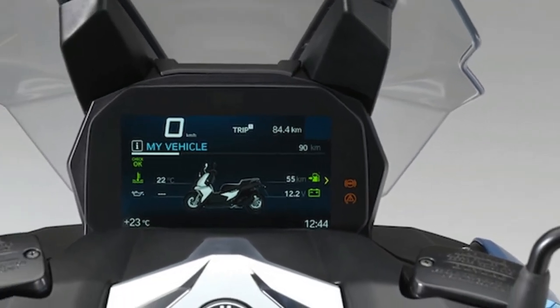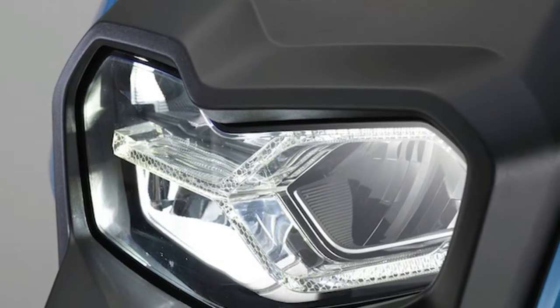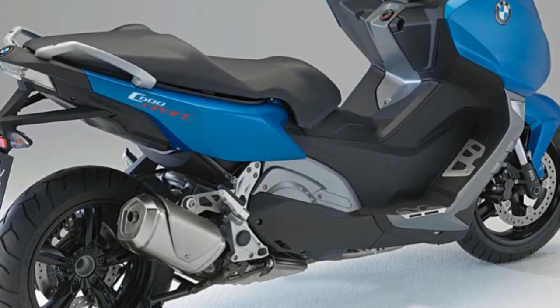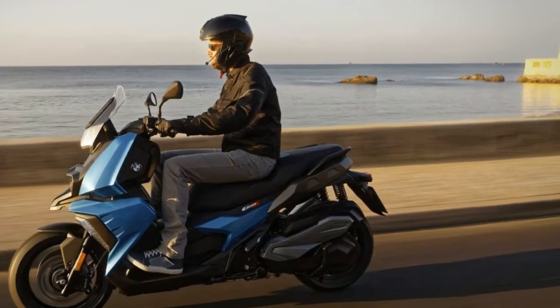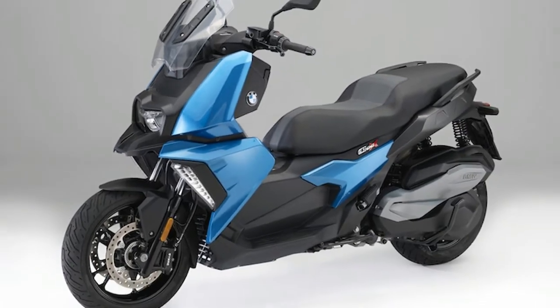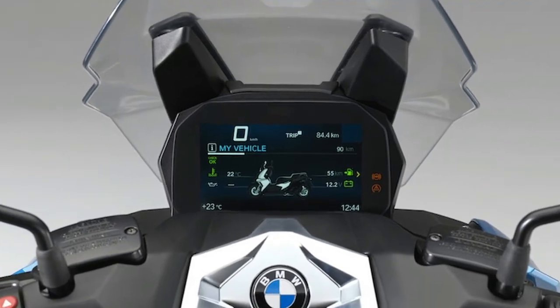BMW launches new C400X scooter, tapping into the mid-sized scooter segment with an all-new premium model. A manufacturer's success is dependent on staying relevant and knowing how to adapt to a constantly evolving market. This can be seen in BMW's recent entry-level lineup of motorcycles and scooters, which are both handsome and readily accessible to new riders. After the success of the C600 Sport and C650 GT, BMW Motorrad decided to take things one step further by unveiling the new 350cc C400X scooter.